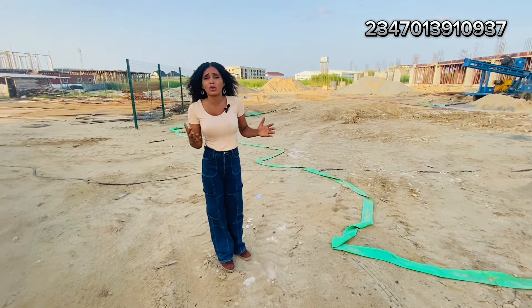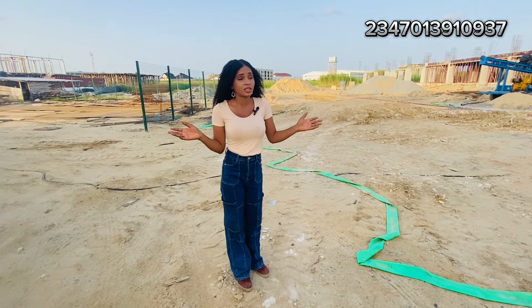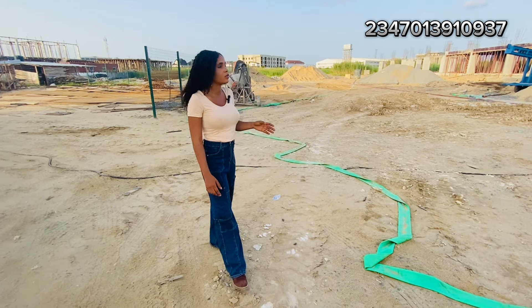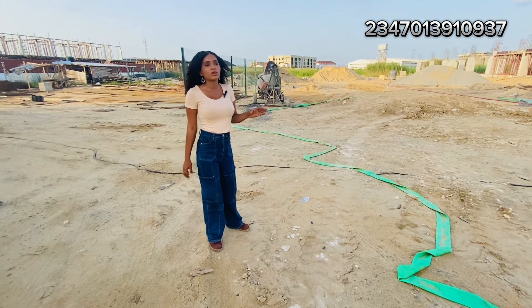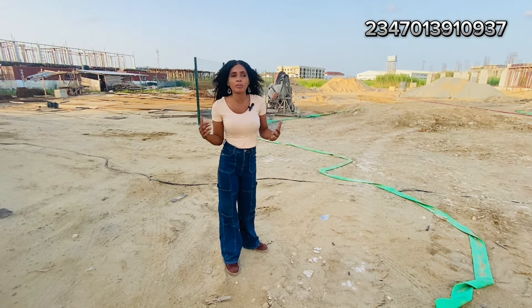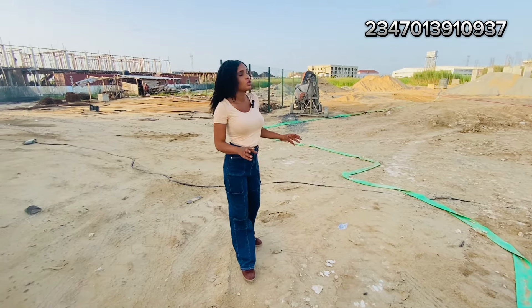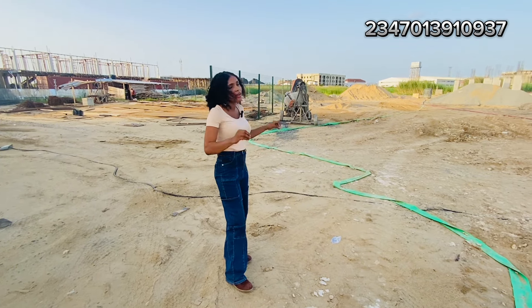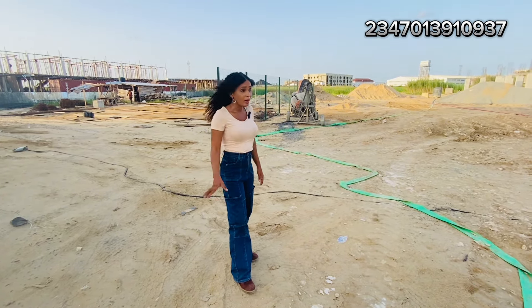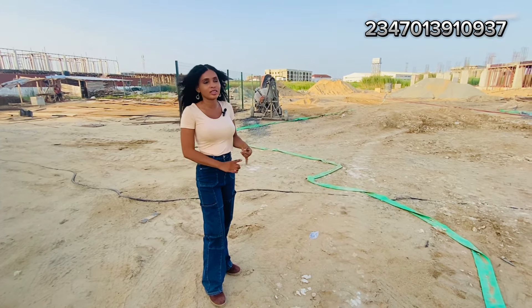It's coming with amazing features that I'll list on the screen — you will not regret investing here. The developers — this is not their first, second, or even sixth or seventh project. They've done a whole lot of projects in Lagos and Abuja and are one of the top developers. You can invest here paying in dollars or in naira.